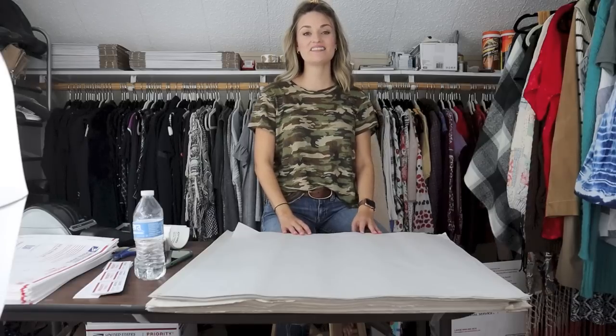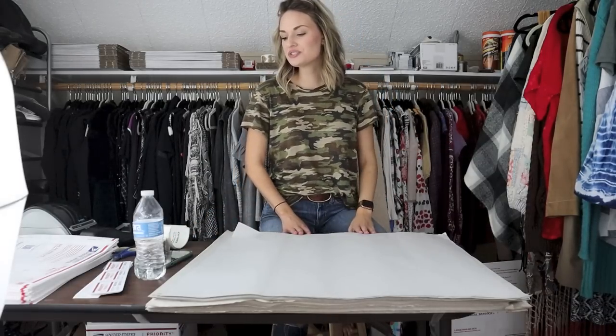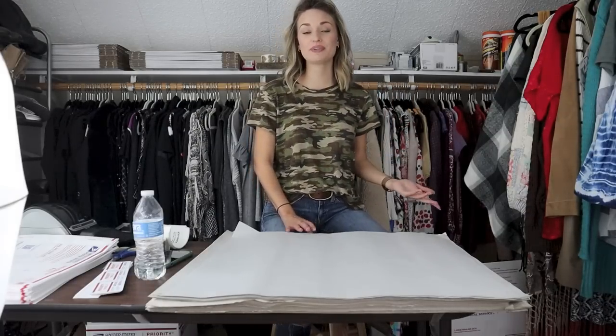Hey guys, it's Mackenzie. Welcome back to my channel. So today I have another shipping video. Today is Tuesday, September 14th. This is going to cover all of my shipping from Thursday — I believe that was the last time I shipped — up until now. I was planning to ship yesterday, but the whole Hurricane Nicholas thing happened, so I got pushed back to today.